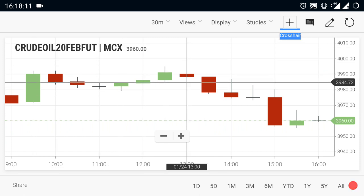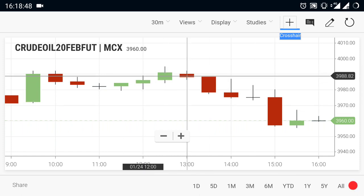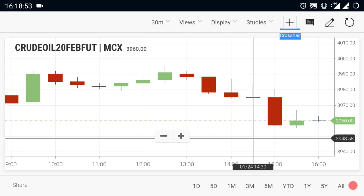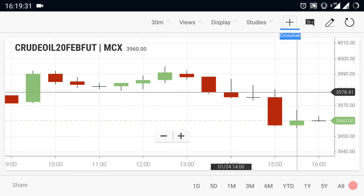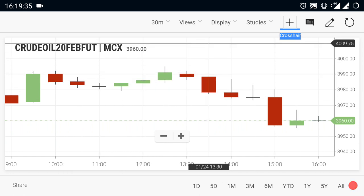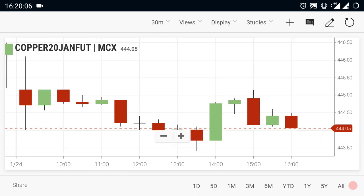Until a breakout is seen at 4000, crude oil cannot move to any upside or buying trend — it is in a selling trend only. For confirmation, after a breakout of 3950 you can sell crude oil and expect a downside move. If a breakout is seen at 4000, you can buy crude oil and expect an upside move.